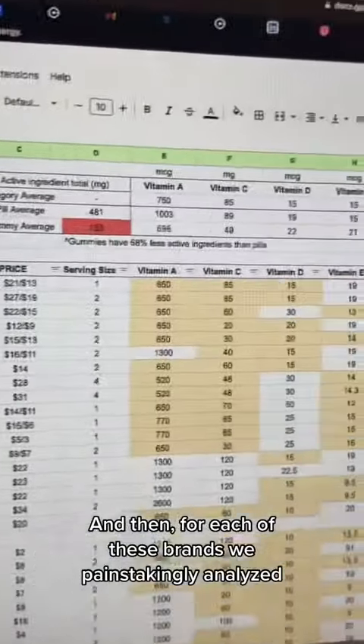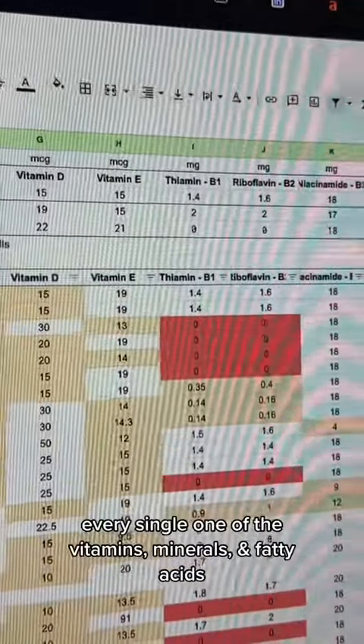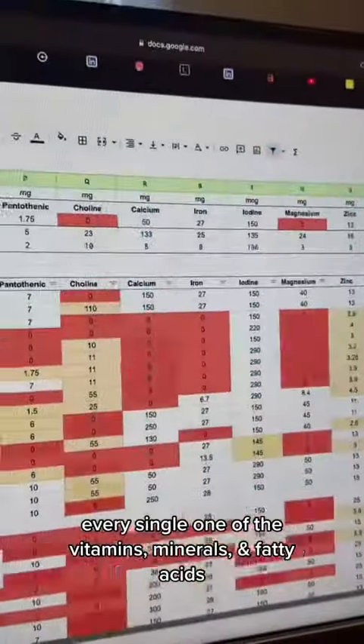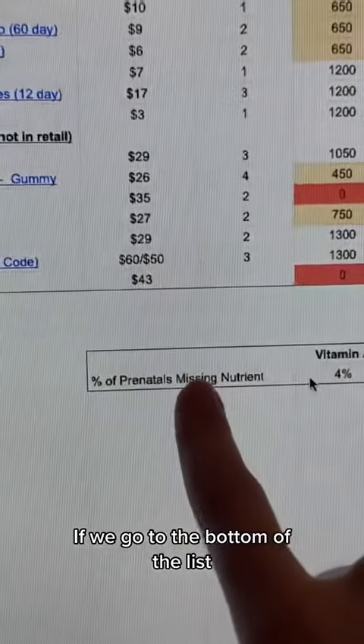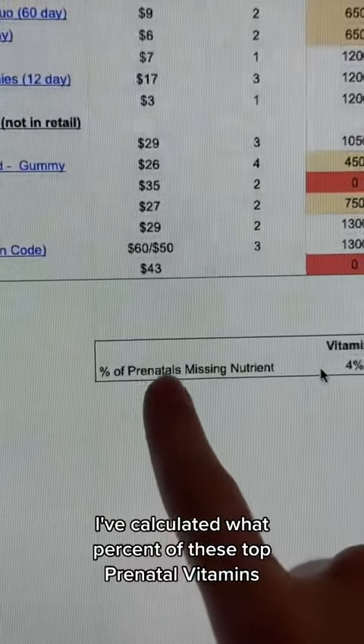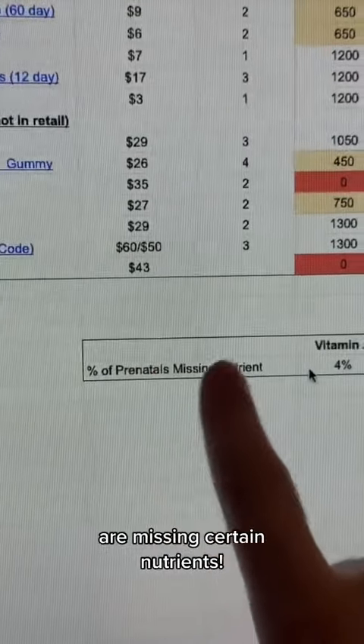For each of these brands, we painstakingly analyzed every single one of the vitamins, minerals, and fatty acids so you don't have to. Now this is where it gets juicy, because if we go to the bottom of the list, I've calculated what percent of these top prenatal vitamins are missing certain nutrients.